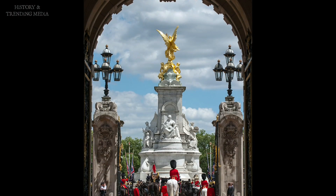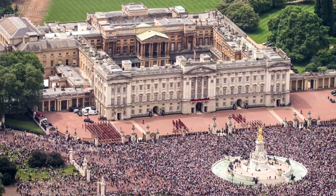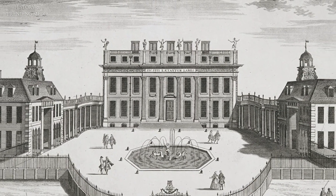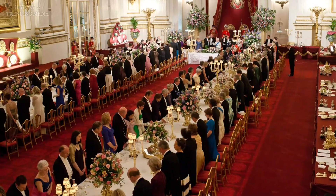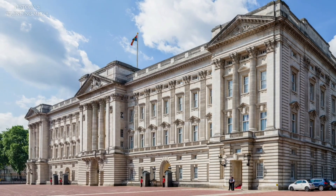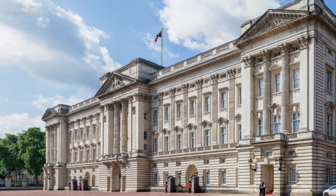The history of Buckingham Palace is a captivating journey that intertwines the rise of the British monarchy with architectural grandeur and cultural significance. From its origins as a simple townhouse to its transformation into the iconic residence of British sovereigns, Buckingham Palace stands as a symbol of power, tradition, and the evolving role of the monarchy.